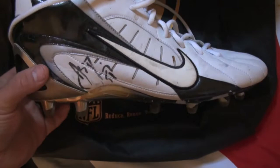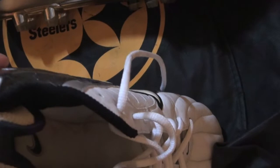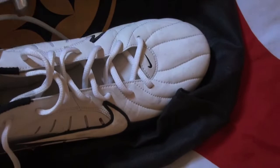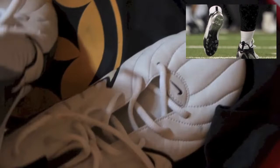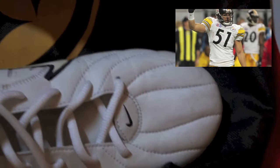This ended up becoming my holy grail to my collection immediately. He said, 'You're really gonna like this,' and he sent me these pictures. So as we get into that I'll show you these pictures — we got James Farrier autographed game-used cleats, and these cleats are from Super Bowl 40. He photo matched this set of cleats right here and I'll show you pictures of everything.